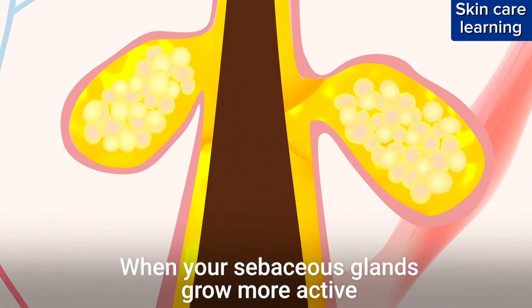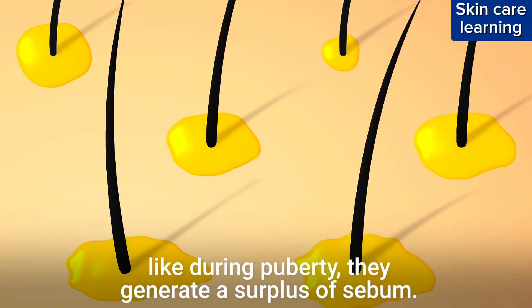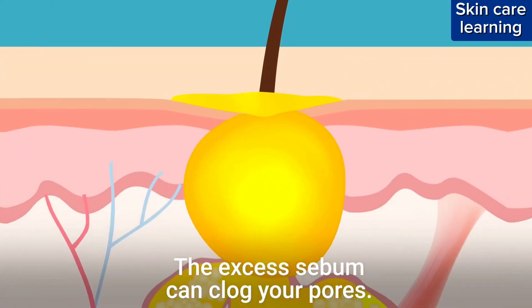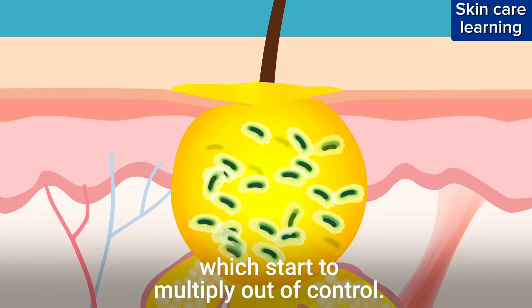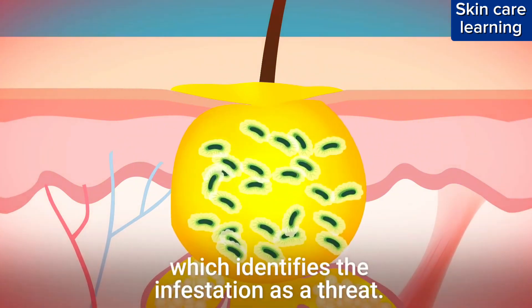When your sebaceous glands grow more active, like during puberty, they generate a surplus of sebum. The excess sebum can clog your pores. The pore is now a food fest for bacteria, which start to multiply out of control. This triggers alarms in your body, which identifies the infestation as a threat.